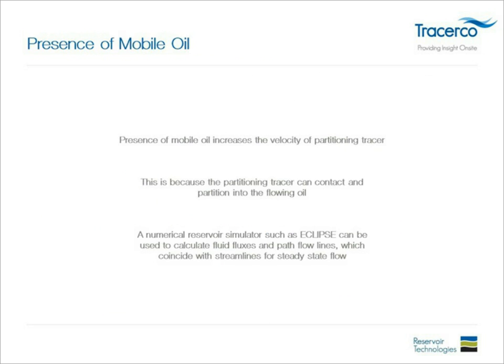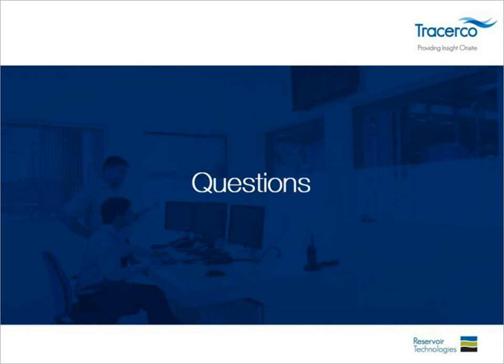One important note: the presence of mobile oil will cause the measured oil saturation to be lower than the actual value, so this must be accounted for. Some reservoir simulators, particularly Eclipse, can take this into account to provide better measurements. With that, I'm happy to answer any questions.